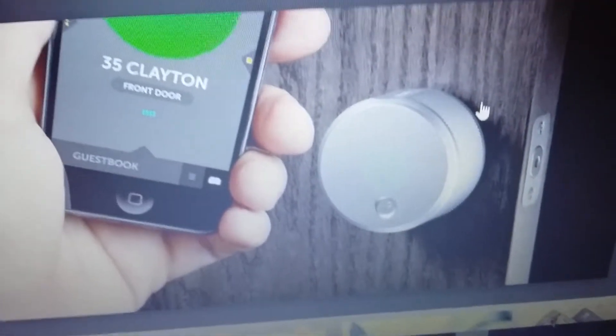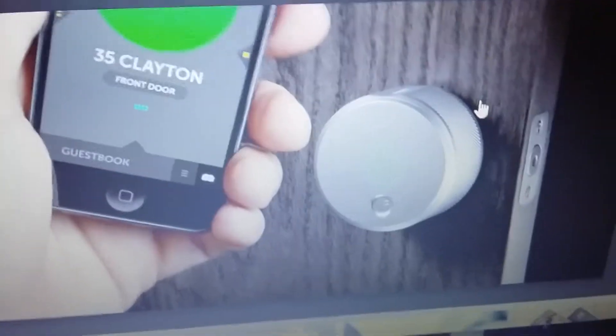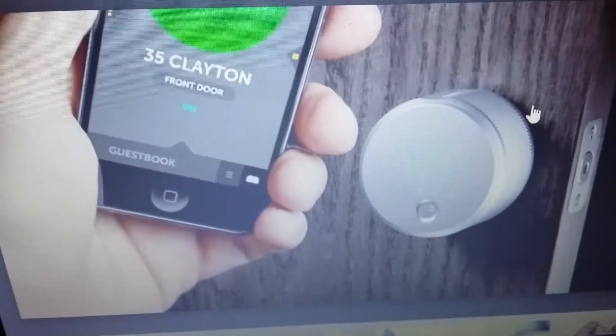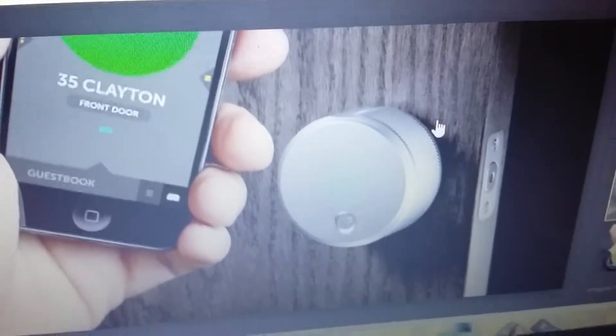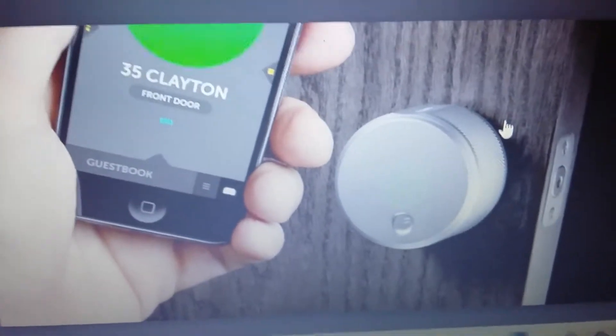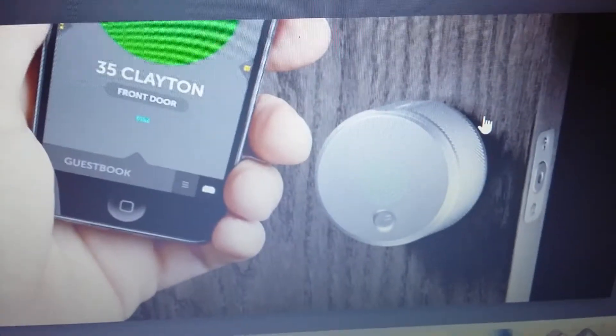This one, instead of using a key fob, you'd use your phone to lock or unlock it. That's pretty cool — no one can get in. Some people can unlock regular locks with a paperclip, but unless you have a deadbolt, this one you just click and it unlocks. That's what I need for my house.